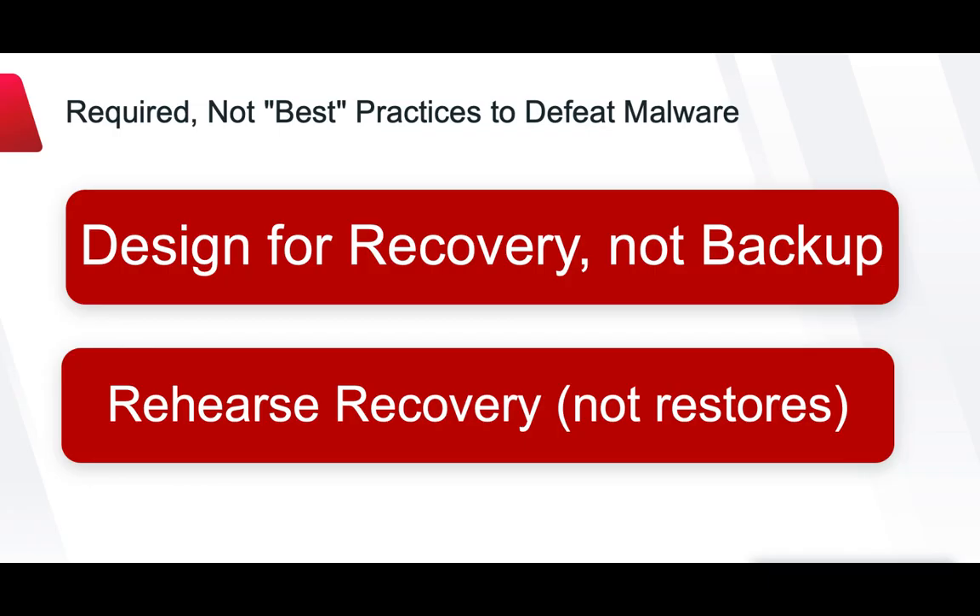A strong backup and recovery plan is the key to successfully recovering from a ransomware attack with minimal downtime and expense. This is critical, regardless of whether your organization pays the attacker's ransom. Thank you for watching this demo.